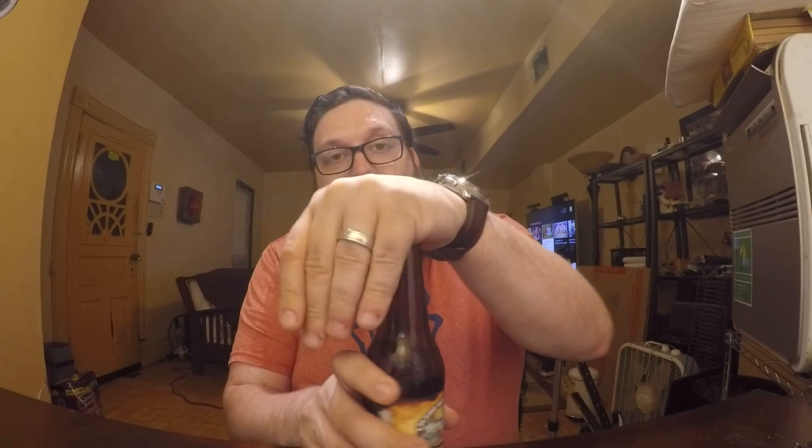That being said, it's not completely terrible. But I would only give this one about a 6.5 out of 10. I'm a pretty big fan of bacon too.